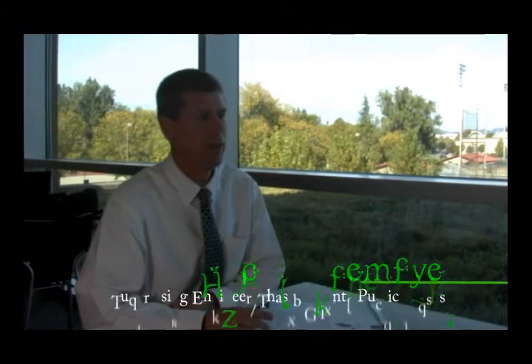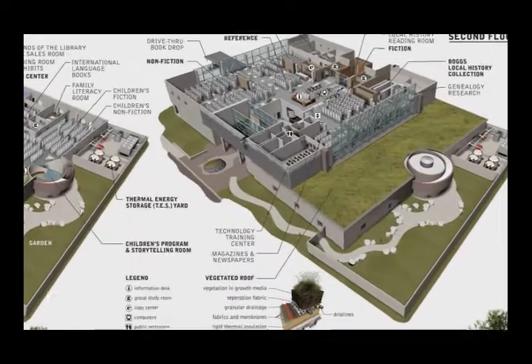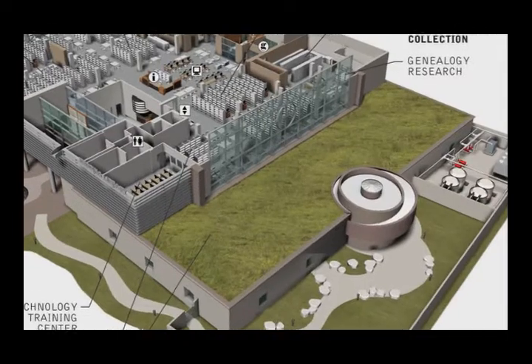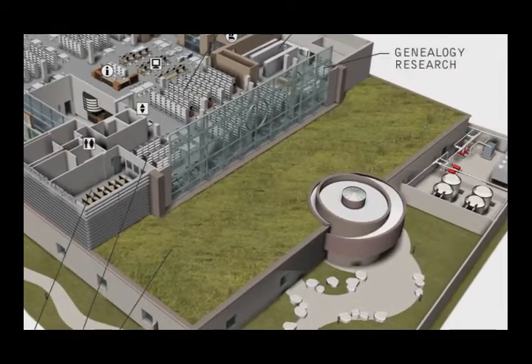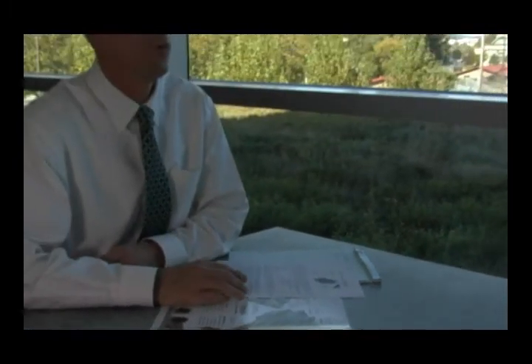The green roof is in the building mostly because of the public process we used to build the building — it's something the public really wanted. It also turns out to be beneficial in that it provides additional insulation over the children's library and increases the lifespan of the roof. The roofing material is a standard PVC material with typically a 20-year lifespan, but it's photodegradable, so if you put dirt over it and keep the sun off of it, you can double its life expectancy.